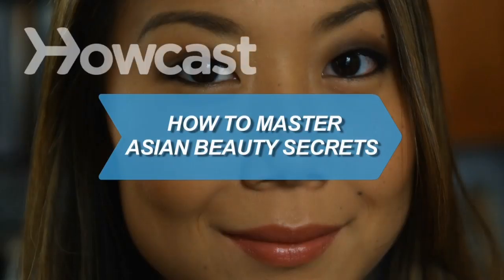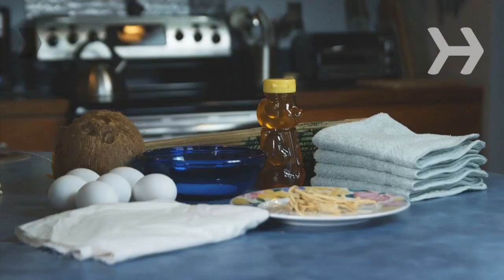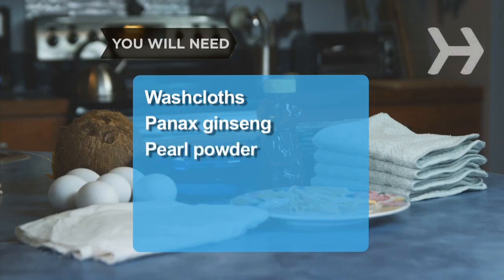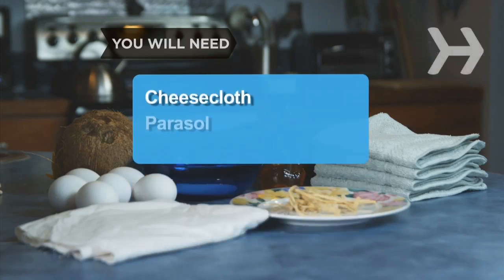How to Master Asian Beauty Secrets. Ever wondered what the secret was to the gorgeous skin of Asian women? We've uncovered a few. You will need: washcloths, Panax ginseng root, pearl powder, egg white, honey, fresh coconut, cheesecloth, and a parasol.